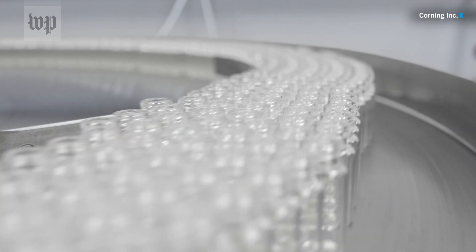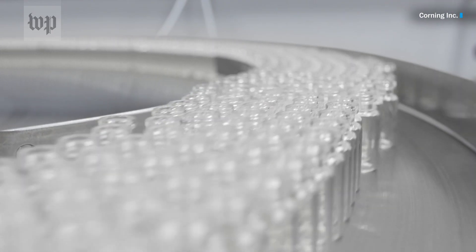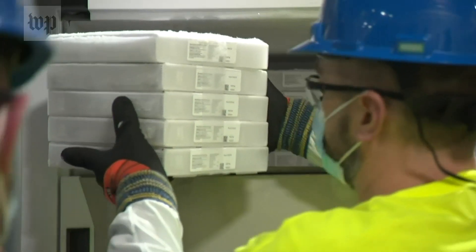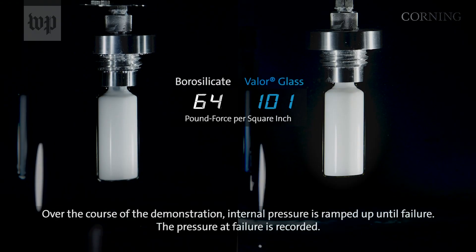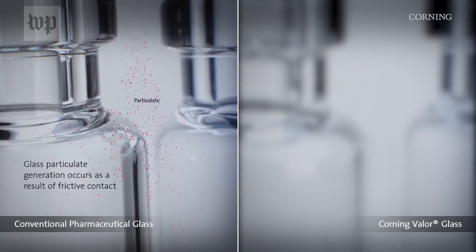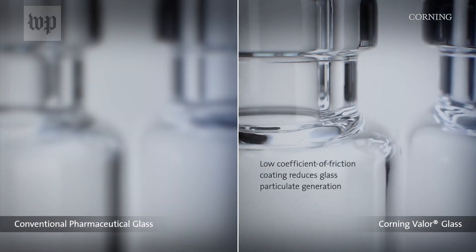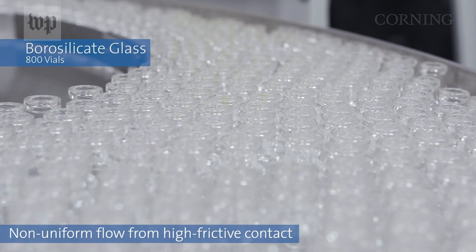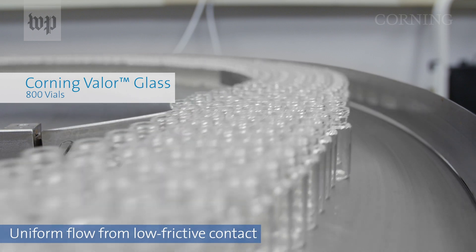Just look at this picture and all that glass. But it can't just be any glass. The vaccine made by Pfizer has to be kept super cold. Glass maker Corning has been making vials that won't shatter, branding it Valor Glass. It also doesn't flake or chip, which could contaminate the vaccine with tiny pieces. There's less friction — you can see how these vials move much more smoothly.